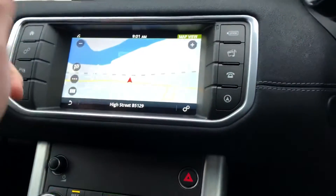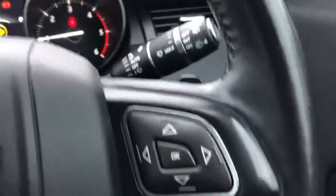Sat nav, all touch screen, DAB radio, Bluetooth, we've got paddle shift, auto lights and wipers, cruise control, voice command.